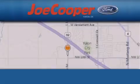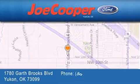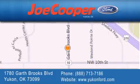Joe Cooper Ford UConn is located at 1780 Garth Brooks Blvd in UConn. Our goal is to exceed all of your expectations to ensure that you will return for future visits.